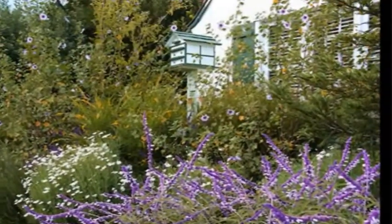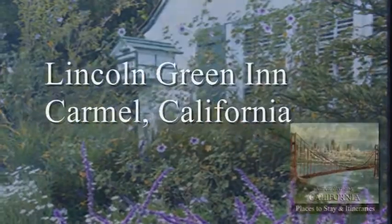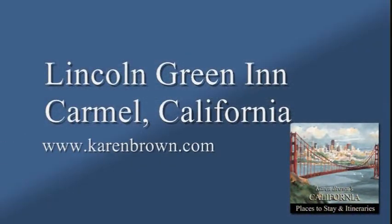Come and stay for a few days or a few weeks, as the cottages are also for rent by month. Travel your dreams with Karen Brown.